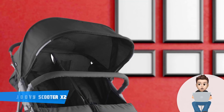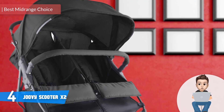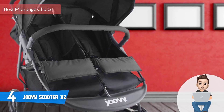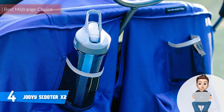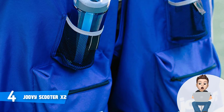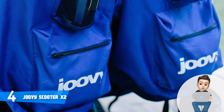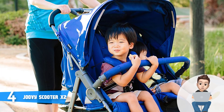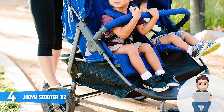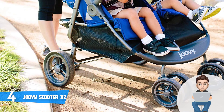At number four we have the Joovey Scooter X2. The Joovey Scooter X2 is an excellent mid-range double stroller that combines an attractive look, durable construction, and enough storage to let you place all the important items for your children and have them with you anywhere you go. This particular model sports a durable all-black body, but you can choose between blueberry, charcoal, and red if you prefer a different color combination. This unit comes with a 30-inch doorway.